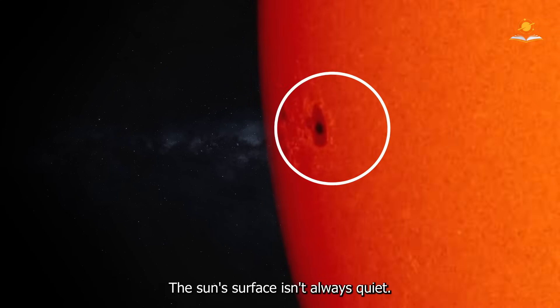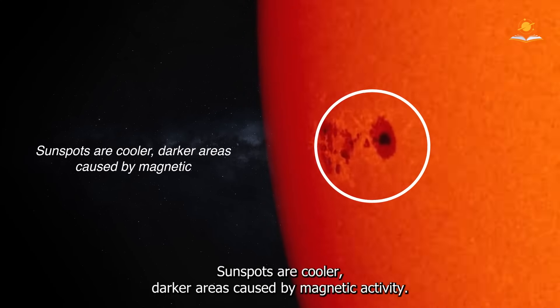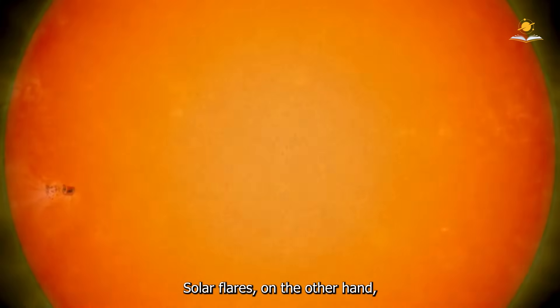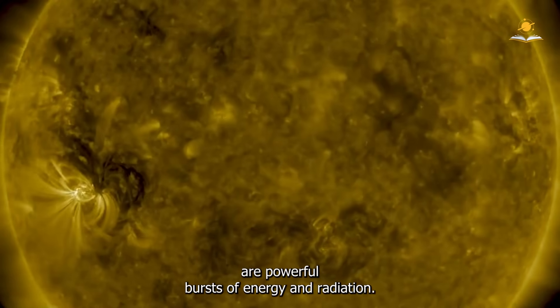The Sun's surface isn't always quiet. Sunspots are cooler, darker areas caused by magnetic activity. Solar flares, on the other hand, are powerful bursts of energy and radiation.